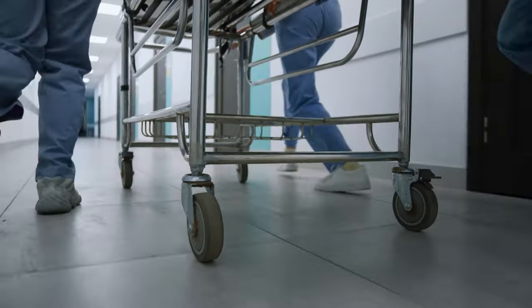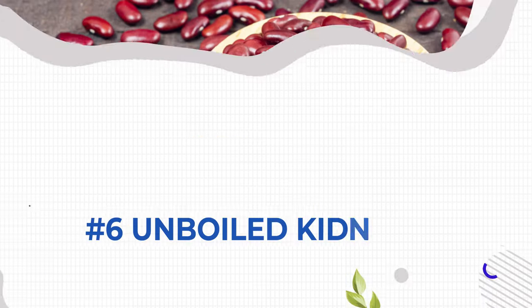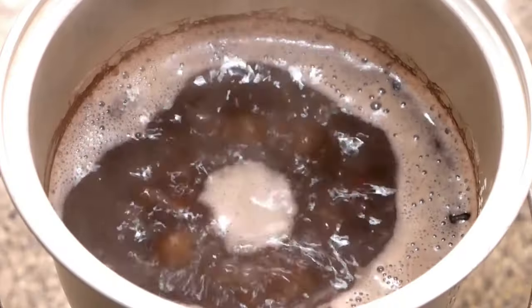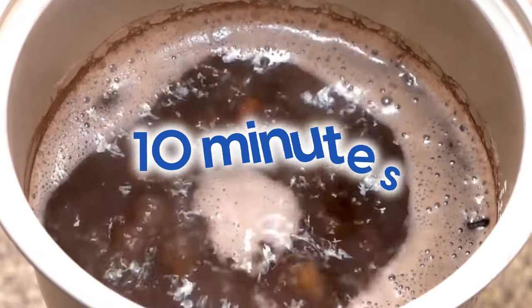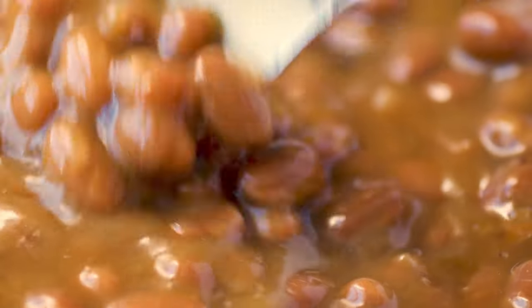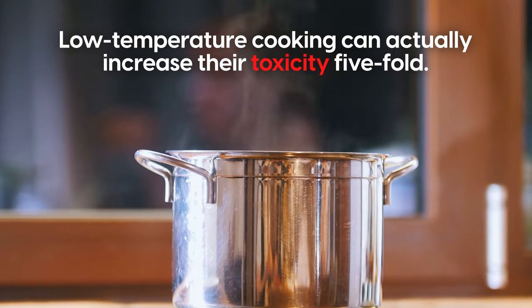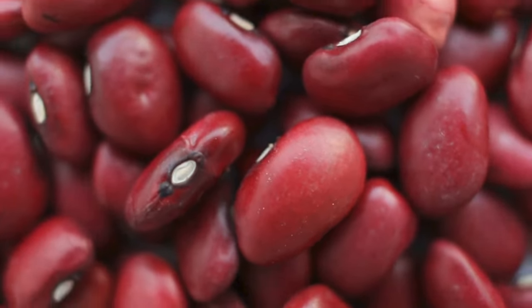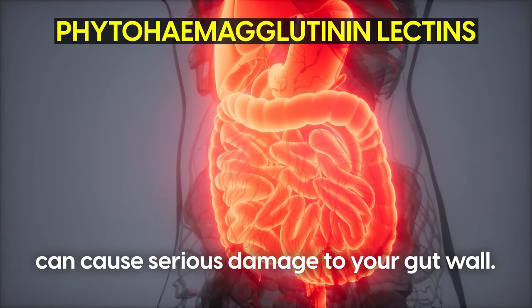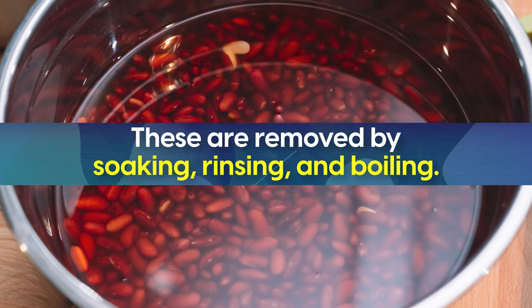Our next food can kill in minutes — another everyday danger: don't eat unboiled kidney beans. Kidney beans need to be cooked correctly — soak them overnight, then boil them for at least 10 minutes. Many people make the mistake of slow-cooking kidney beans, but low-temperature cooking can actually increase their toxicity five-fold. The lectins in kidney beans, called phytohaemagglutinin lectins, can cause serious damage to your gut wall, but these are removed by soaking, rinsing, and boiling.